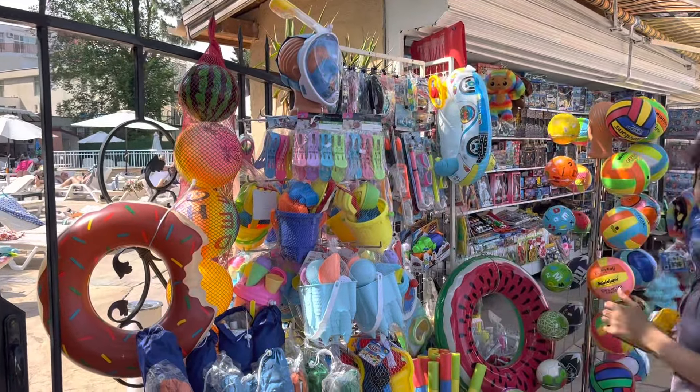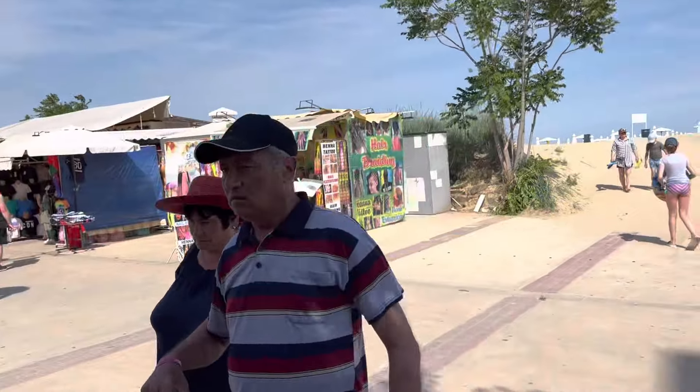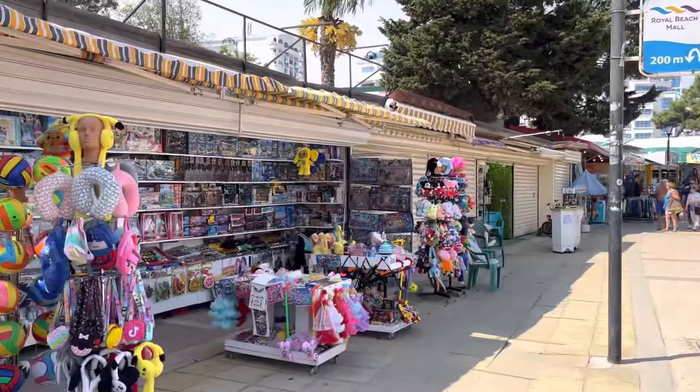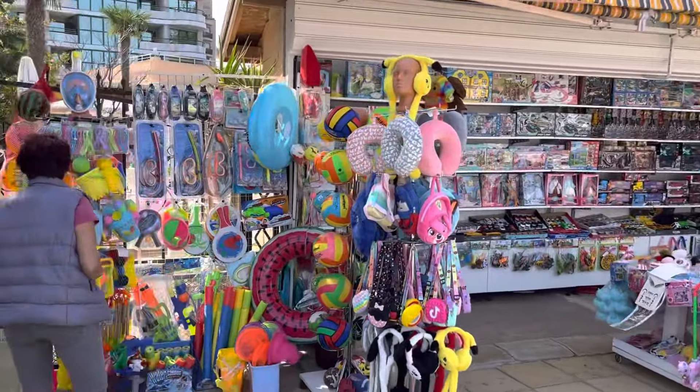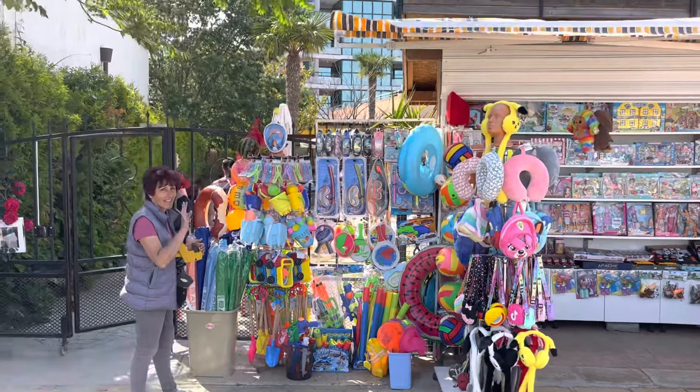So you can buy buckets and spades here off this lady. You can buy all kinds of different things - she's got all the stuff for the beach as well. Beach balls and everything so you can have a good time with the family. I recommend you get a bat and ball when you come here - that's great fun for going to the beach.